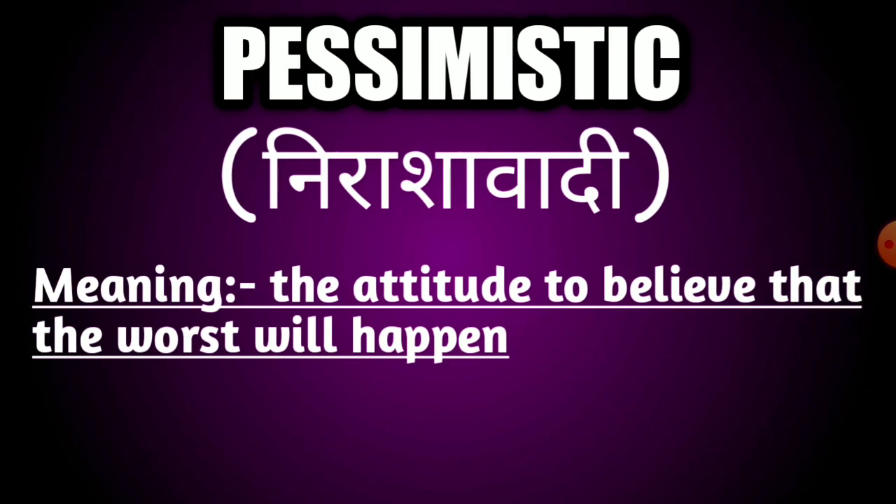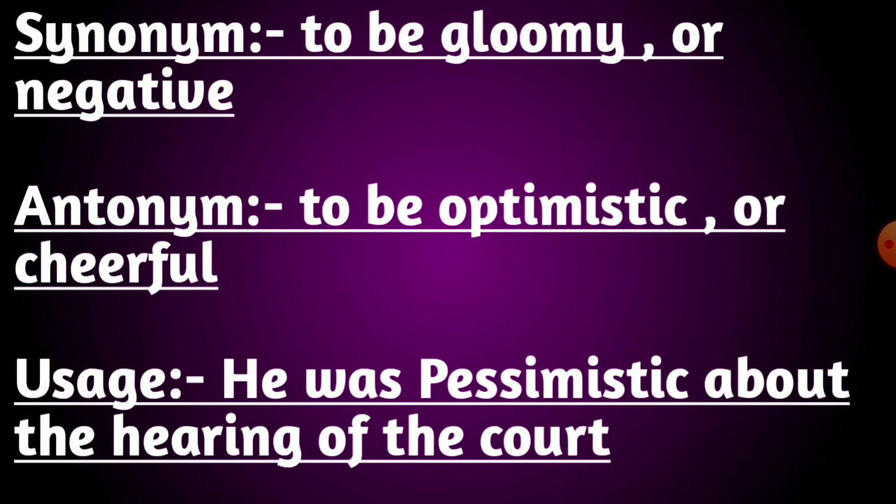Our next and last word is pessimistic. The meaning of this word is the attitude to believe that the worst will happen. Its synonyms are to be gloomy or negative. Its antonyms are to be optimistic or cheerful. Usage: he was pessimistic about the hearing of the court. The meaning of optimistic is to keep a positive attitude towards life.